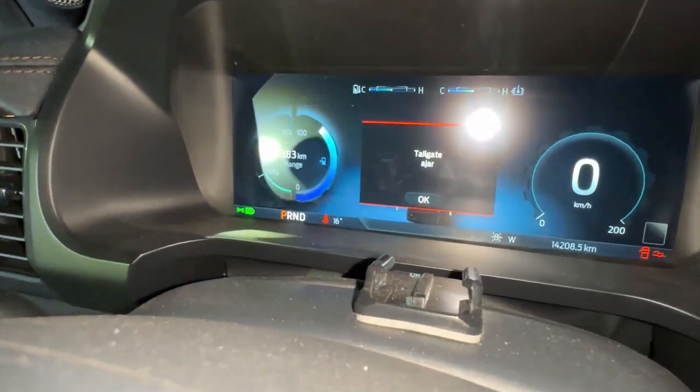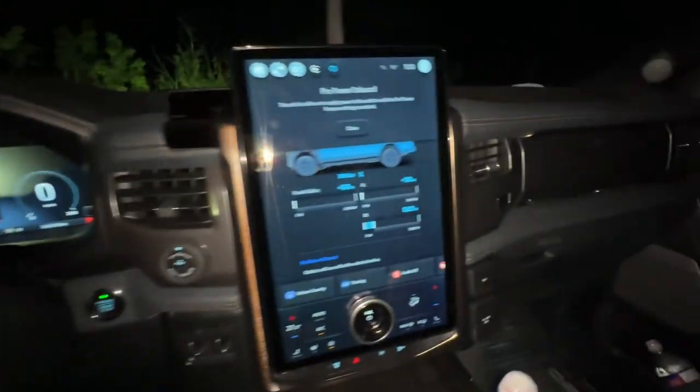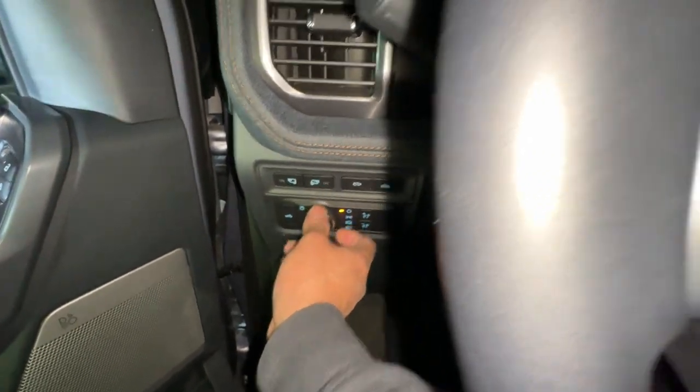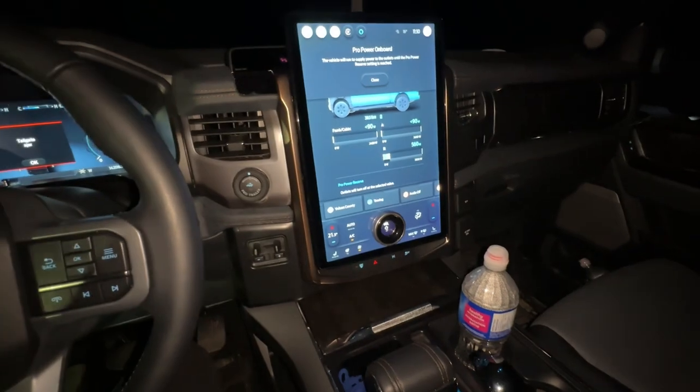The range is 383 km at 11:10 PM right now. Hopefully that range is enough for the night — I have to leave the truck on like this.